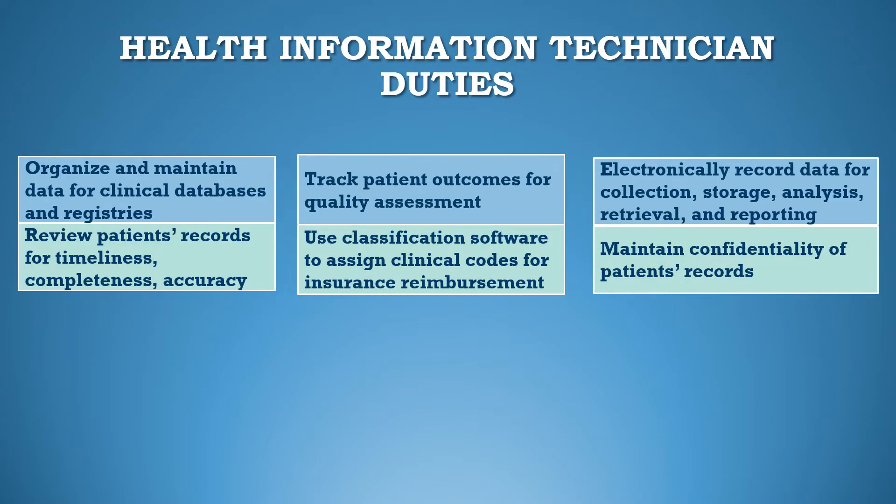Health Information Technicians perform various duties including organizing and maintaining data for clinical databases and registries, reviewing patients' records for timeliness, completeness, accuracy, and appropriateness of data, tracking patient outcomes for quality assessment, and using classification software to assign clinical codes for insurance reimbursement and data analysis.